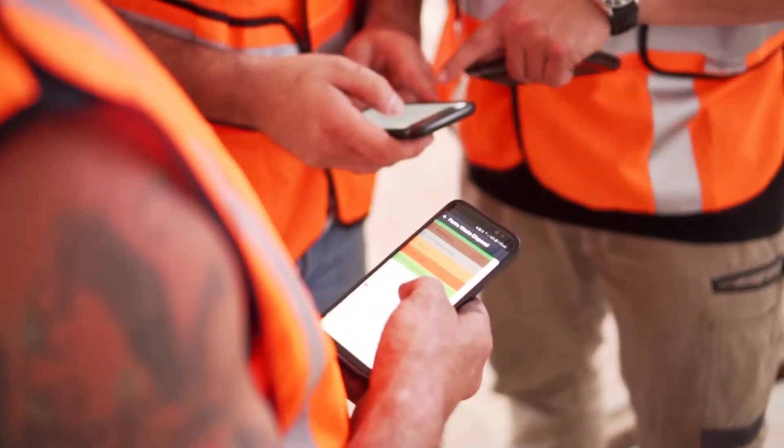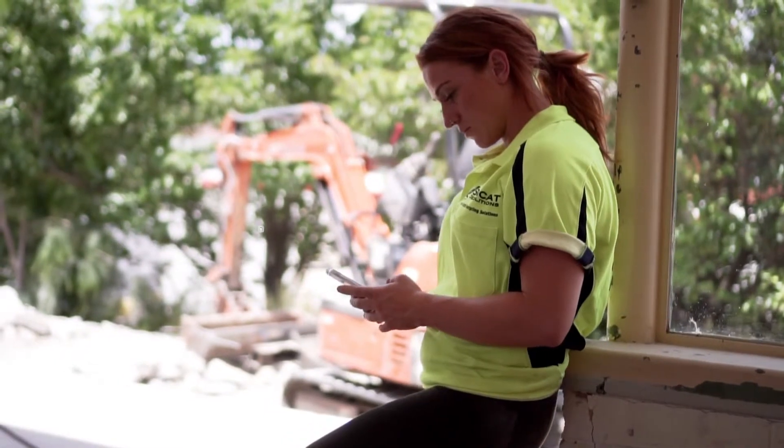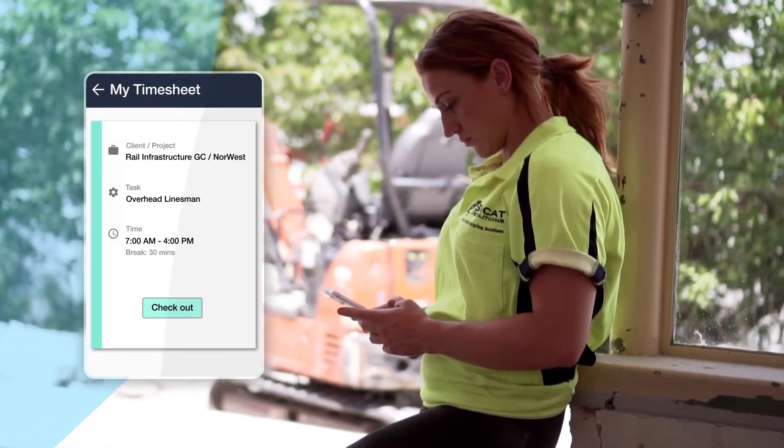Crews either check in on projects or split days into different activities with different cost codes. Timesheets and dockets are GPS tracked, ensuring that sign-off is completed at the right time at the right place.